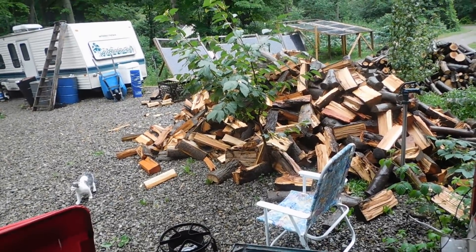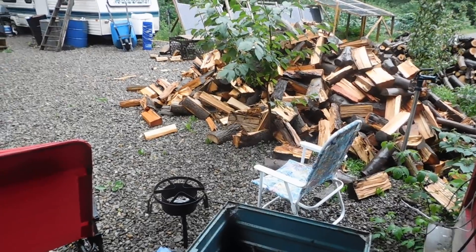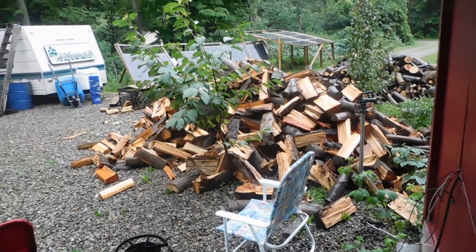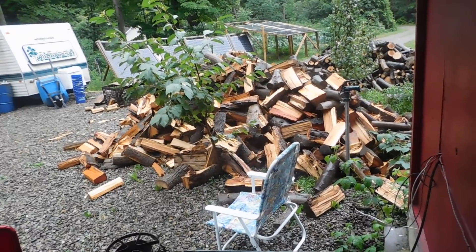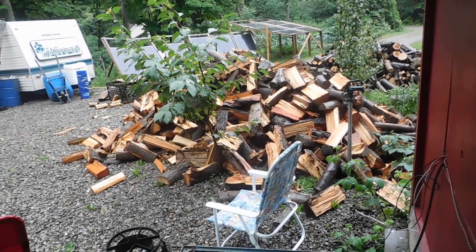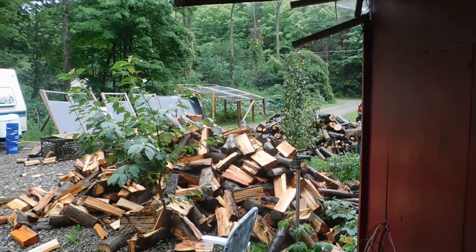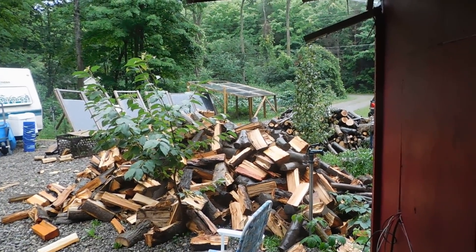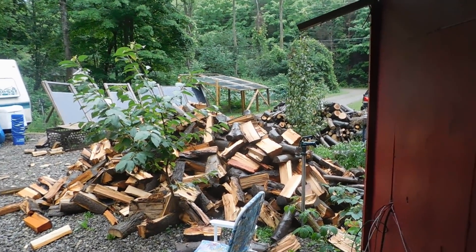Rain off and on again all day long — now we're getting a nice steady rain. Yesterday I continued to split wood, as you can see from the pile. I couldn't do any today because of the rain, so that's okay. I got the kids today, picked them up, so they're back home.